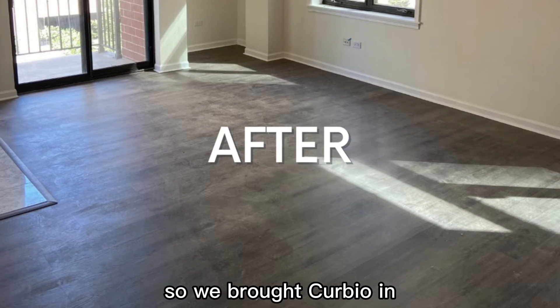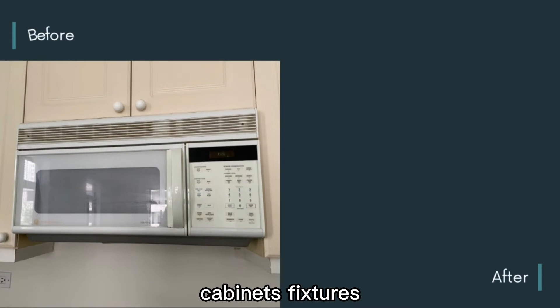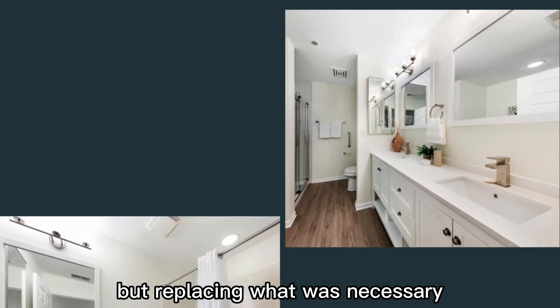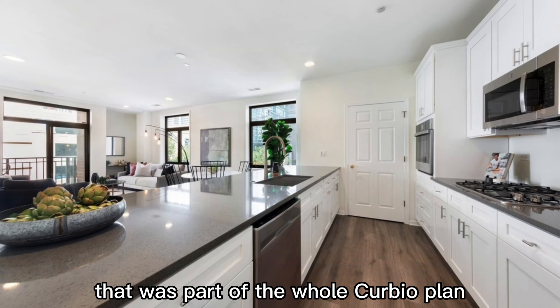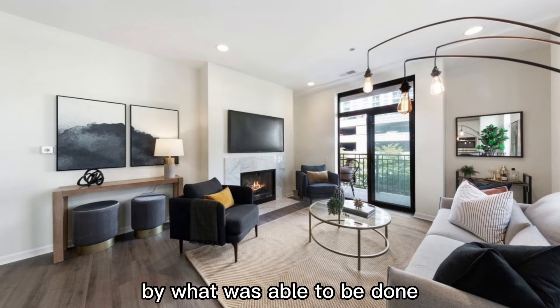So, we brought Curbio in, and in came the new flooring, new counters, cabinets, fixtures. Bathrooms were renovated, keeping what we could but replacing what was necessary. Then we brought in the stagers — that was part of the whole Curbio plan — and wow, we were blown away by what was able to be done.